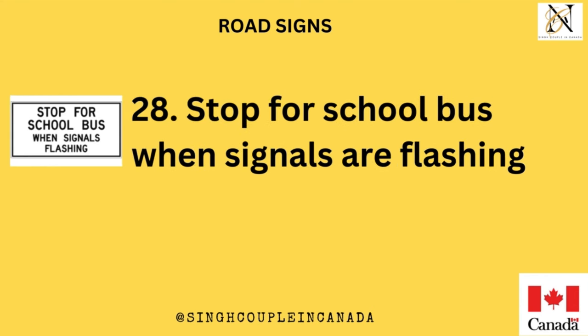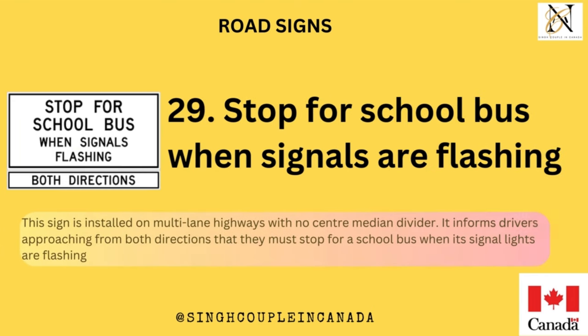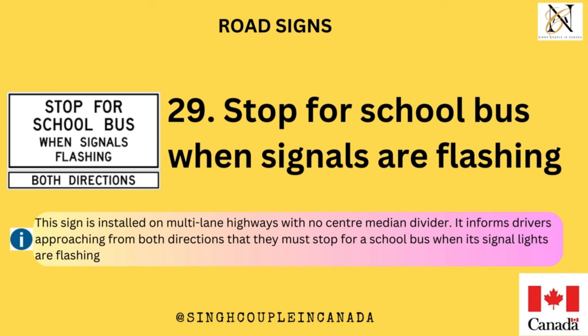Stop for school bus when signals are flashing. This sign is installed on multi-lane highways with no center median divider. It informs drivers approaching from both directions that they must stop for a school bus when its signal lights are flashing.